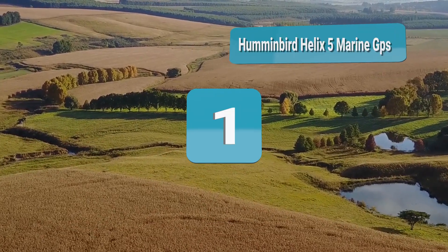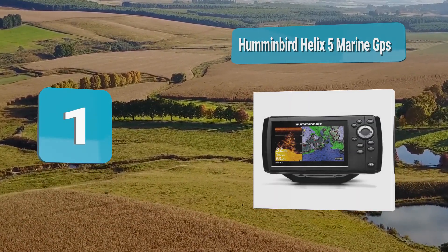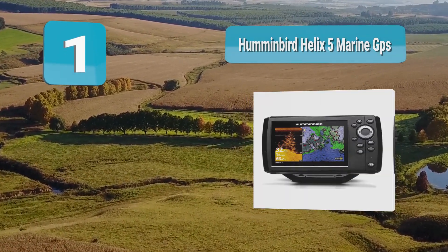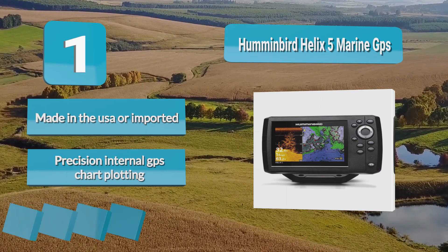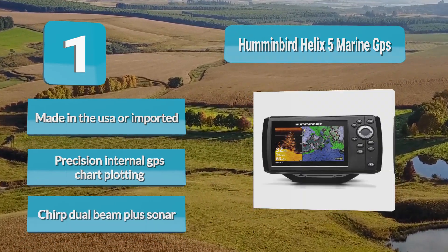Number 1: Humminbird Helix 5 marine GPS fish finder. In today's market, the Helix 5 is affordable, effective, and accurate — those are some of the reasons it's one of the most popular chart plotters available right now. A great down imaging fish finder, made in the USA or imported, featuring precision internal GPS, chart plotting, and CHIRP Dual Beam Plus sonar.